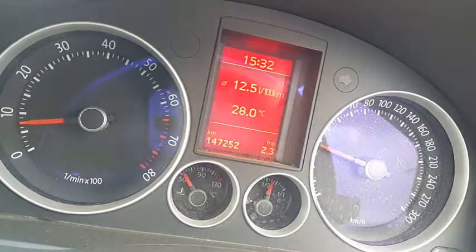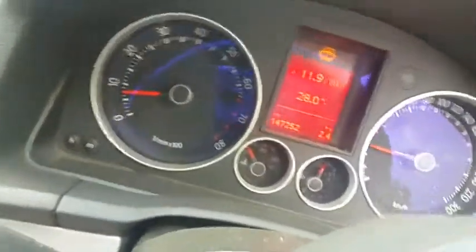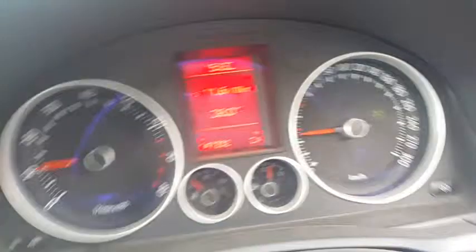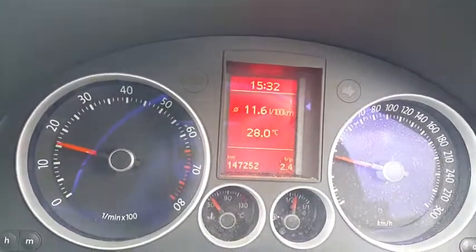Approaching a speed circle. Around the circle we go, over the speed bump and accelerating again just to get some speed back.